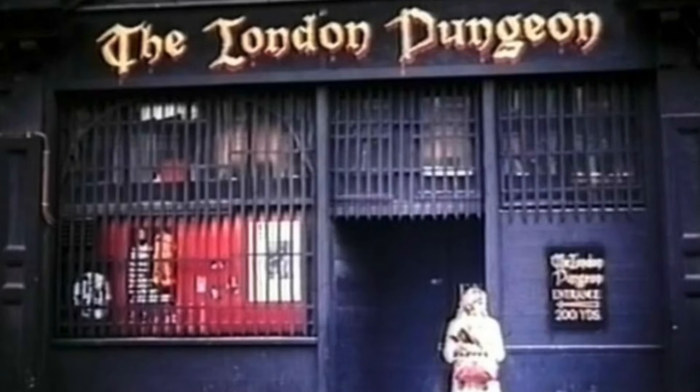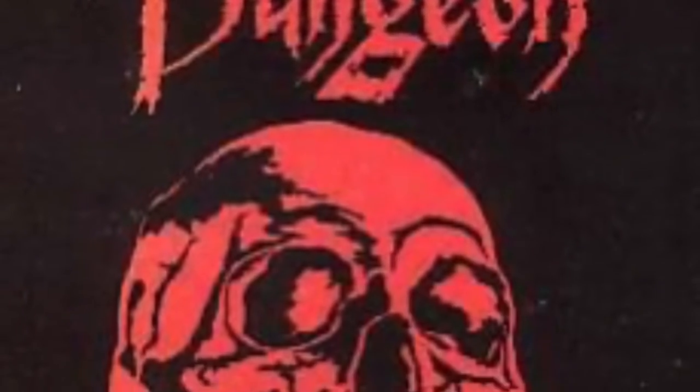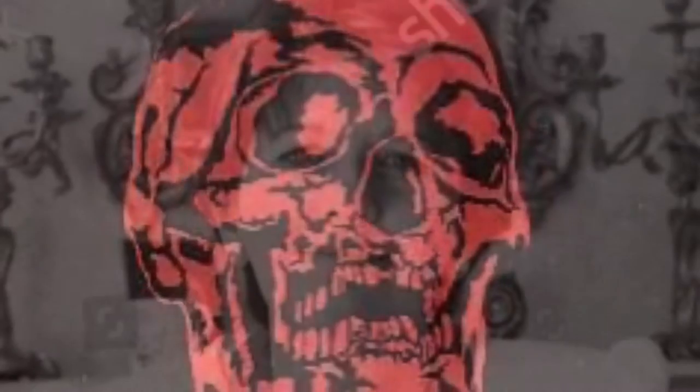The original London Dungeon was made between 1974 and 1976, depending on which source you use, but it was owned by Annabel Geddes by 1976, and her version of the dungeon was very different from the one we know today.